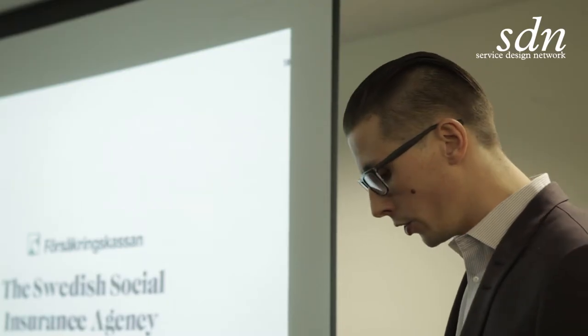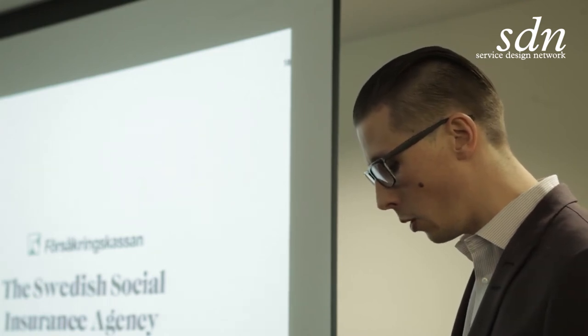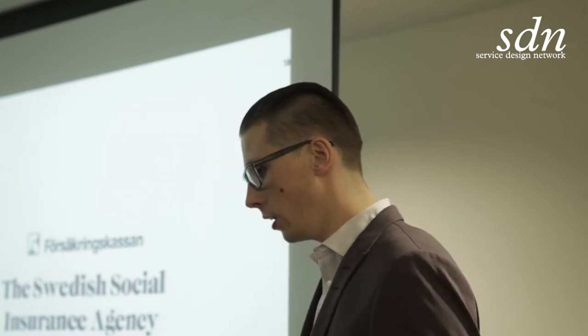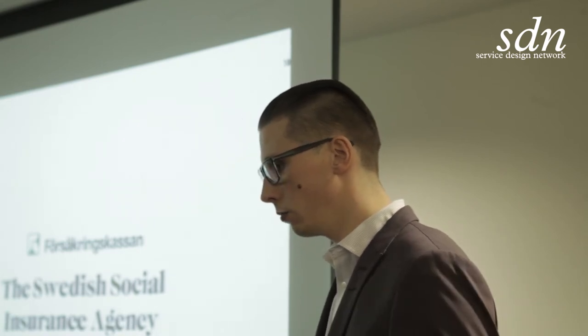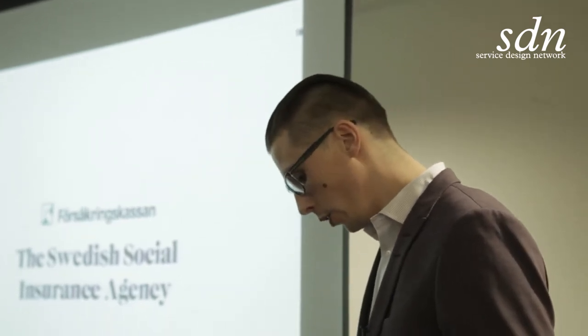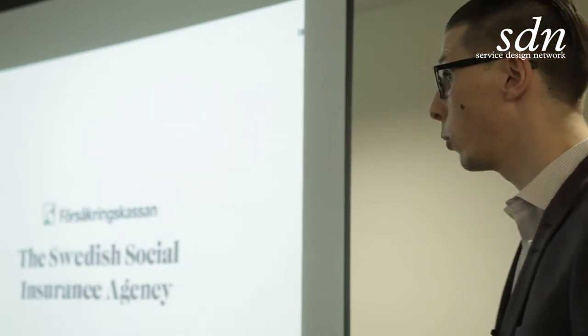Their role is to administer social insurance and ensure that citizens get the benefits and allowances they're entitled to. About 6% of the Swedish gross domestic product goes through Försäkringskassan, just to give you some sense of proportion.